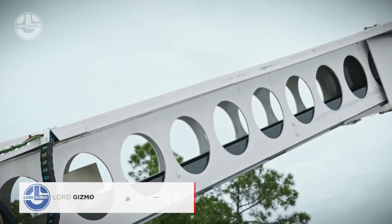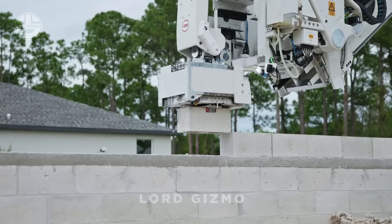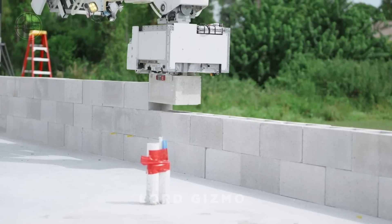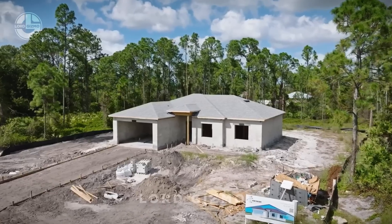But where is the cement? This construction system revolutionizes traditional bricklaying by replacing conventional mortar with a high-performance construction adhesive. This adhesive is applied to each block during placement, ensuring a strong and durable bond.